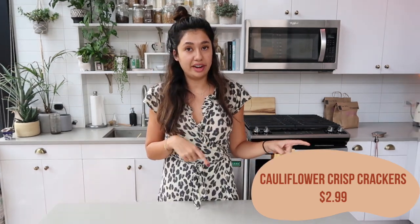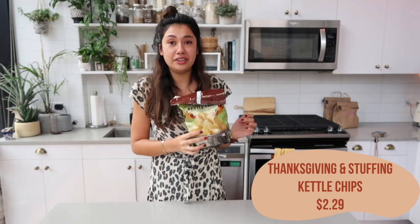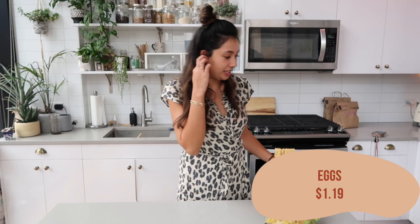Expensive for the quantity but delicious. Next, I really tried to resist buying these but I was hungry when I went in this morning — these are the Thanksgiving stuffing seasoned kettle chips. Whoa, so weird but so good. These literally taste like a Thanksgiving meal in your mouth — you can taste the stuffing and the turkey on a potato chip, so it's like mashed potatoes too. So weird, also so good. I really like those.